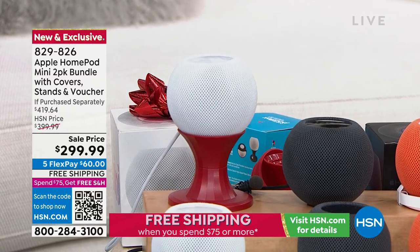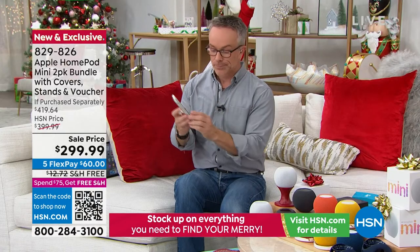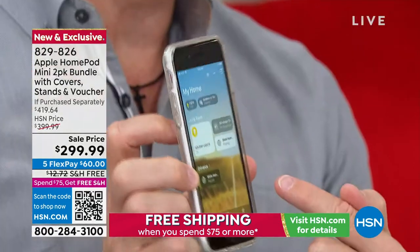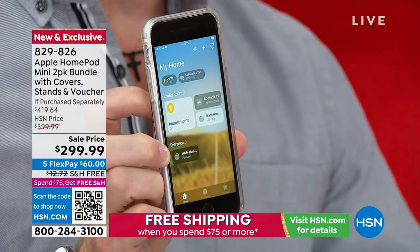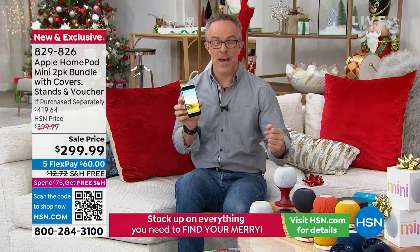You go down to your phone, go to your home app, and go right up to the top. 'Dinner's ready.' I just spoke into the phone, and it's going to go to all the HomePods. 'Dinner's ready.' Boom — and it'll let everyone know throughout the house.